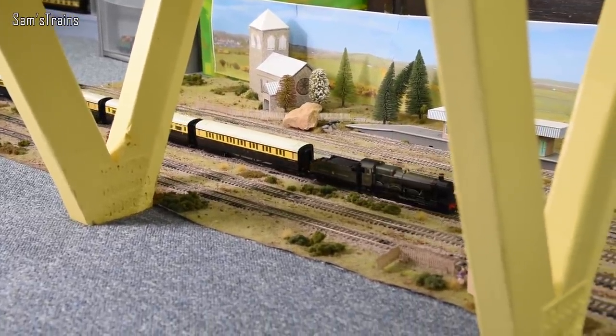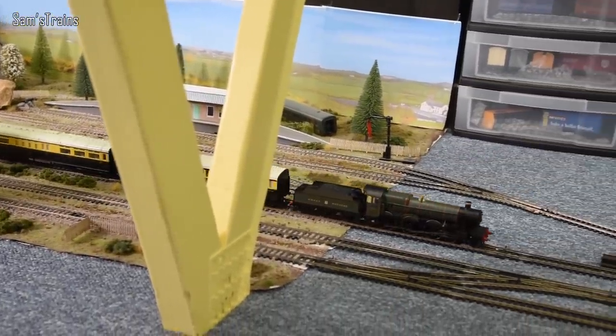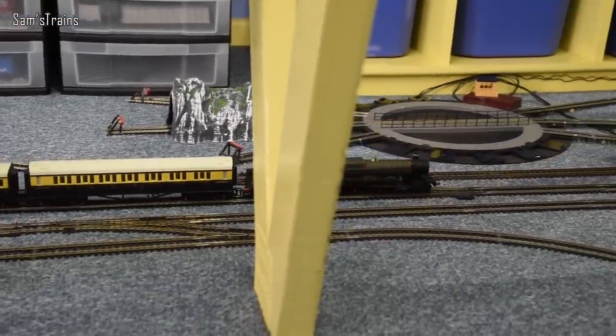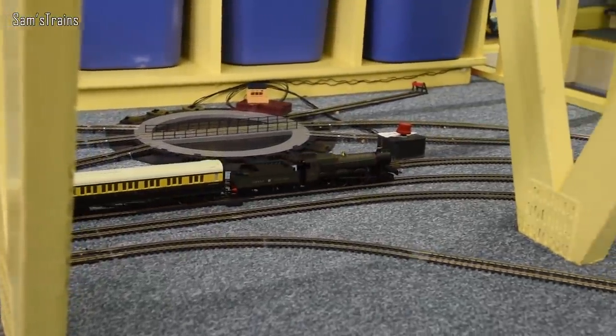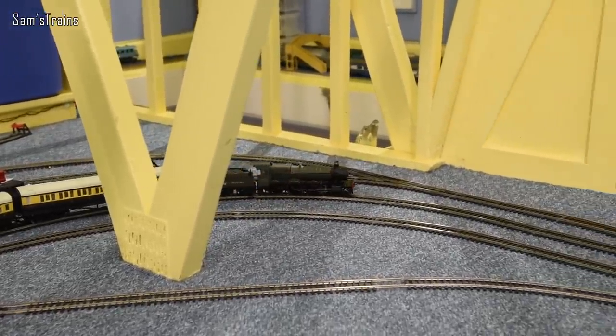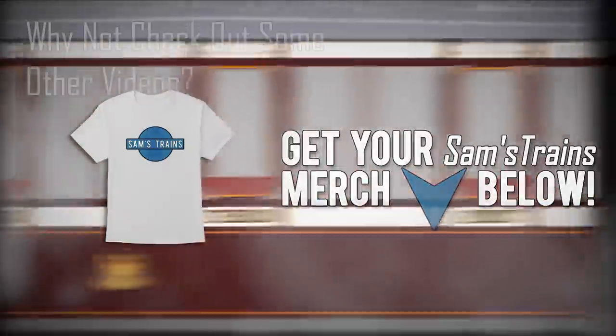Thanks for watching — little bonus video, hope you enjoyed it. As always, share your thoughts. If there's anything else you'd like to know about the Hall, I can take measurements and investigate different things. But there we go — that's the Hornby one. Signing off, thanks for watching, see you tomorrow for another review.